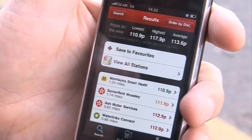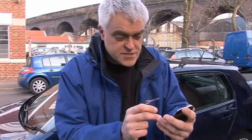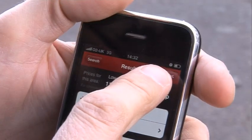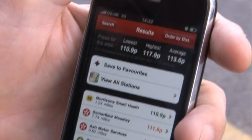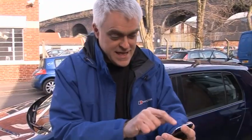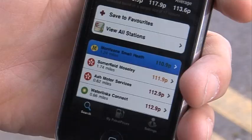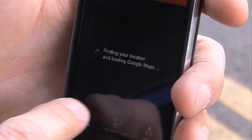And, actually, it's pretty quick. It comes up almost immediately with prices in this area and a list of the cheapest stations. You can order it by distance or by price. Morrison Small Heath seems to be the cheapest at 110.9p. I can hit on that and get a map. I can even get directions on Google Maps. I think I'll go for that.